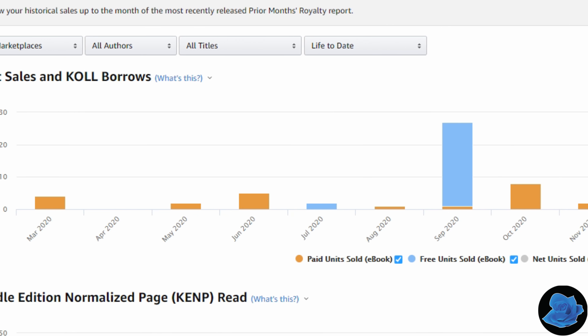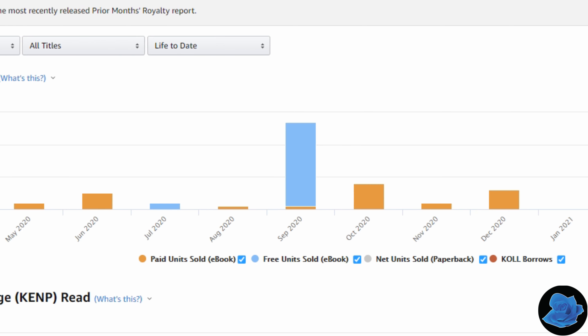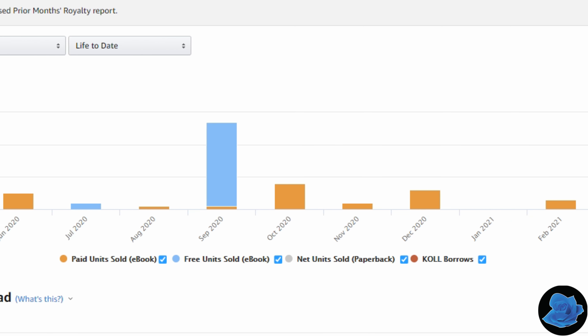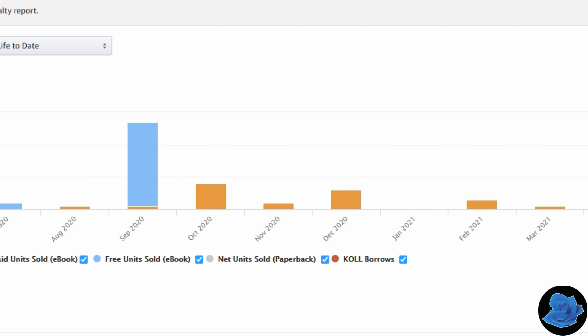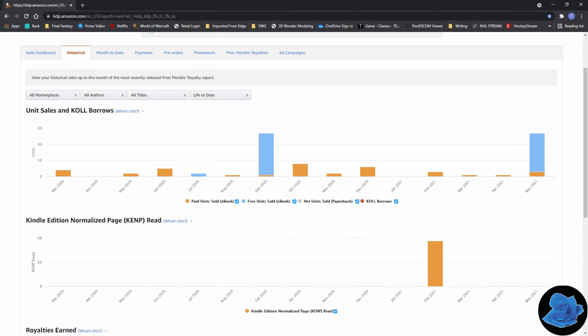Of course, this can only happen with ebooks. So I set this up and this is how it's going. Welcome to my KDP dashboard historical report. I am being wide open with my sales. This is my sales for everything since I began in March of 2020. Everything in the goldish brown color are purchased units. Everything that is blue is free.